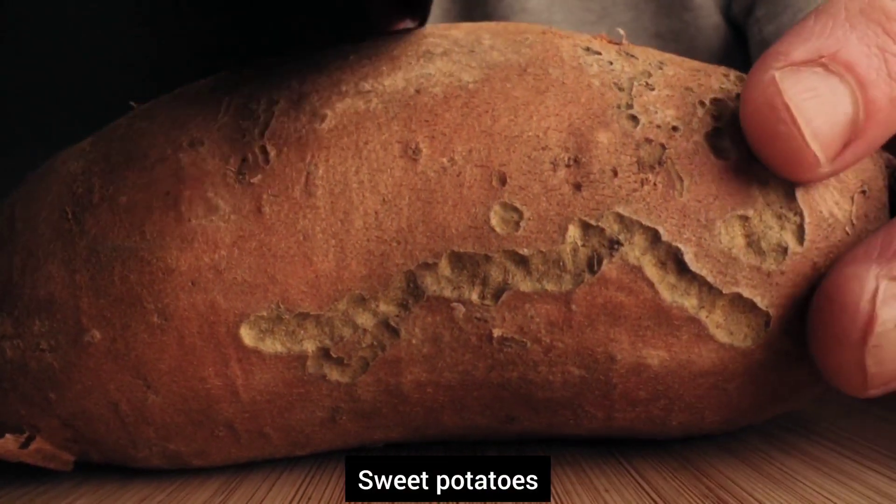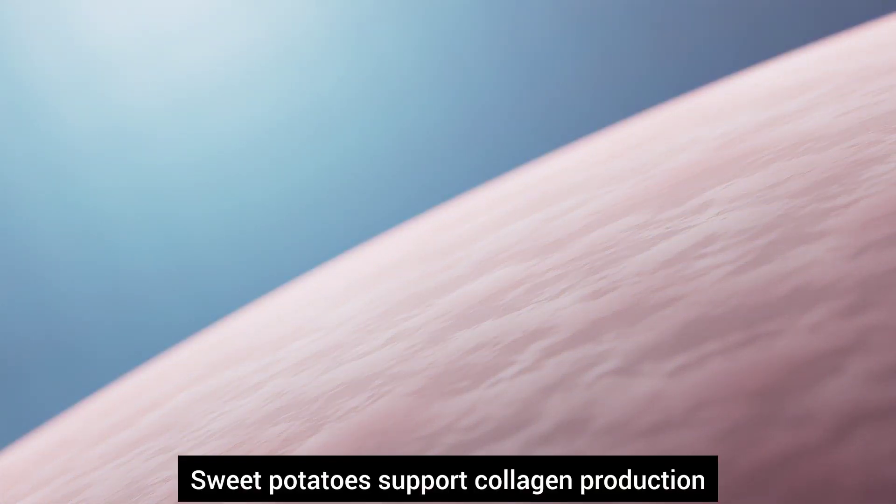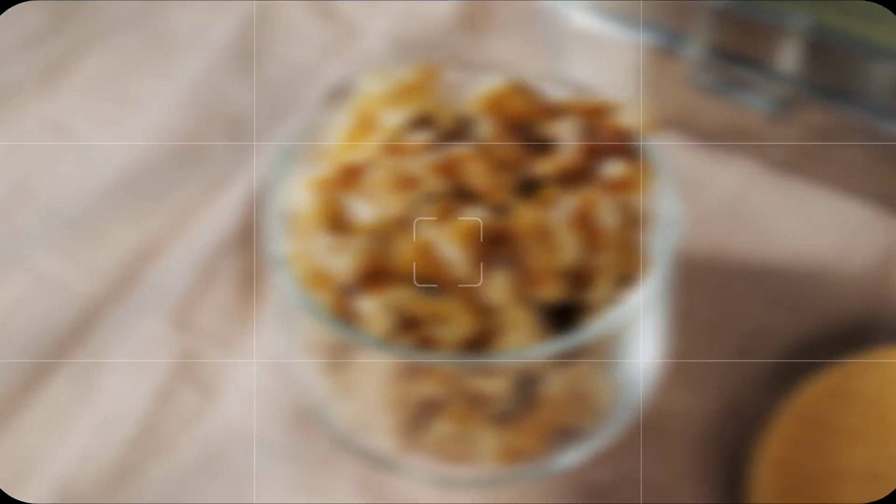Number nine, sweet potatoes. Sweet potatoes are high in beta-carotene. They support collagen production and protect against sun damage.